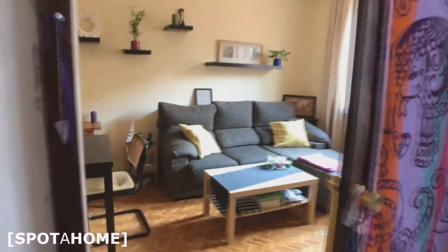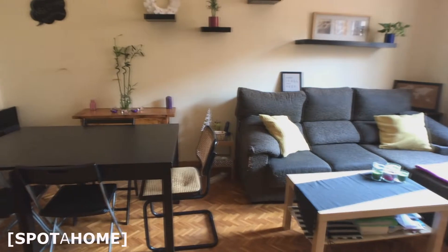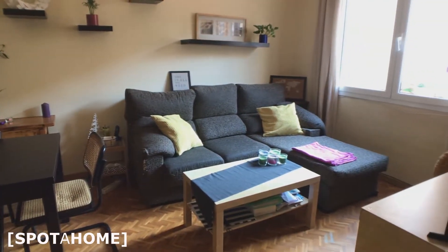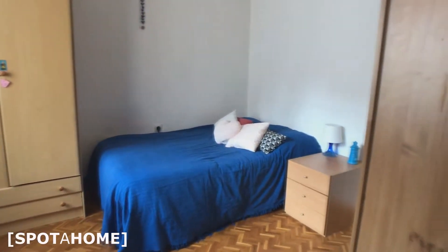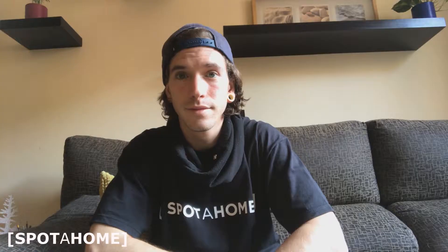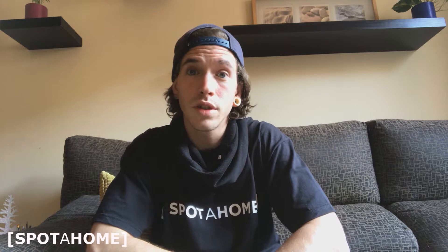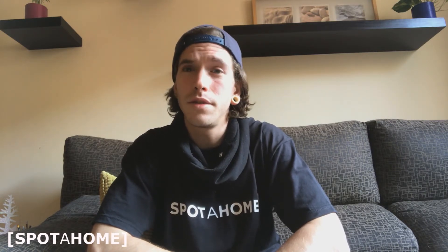So now I'm gonna give you the last view of the living room. This was Gonzalo from Spotahome. I hope you liked this house and see you next time.